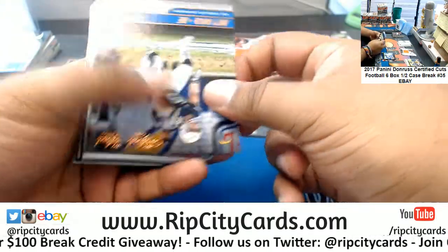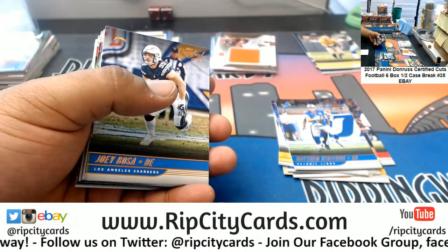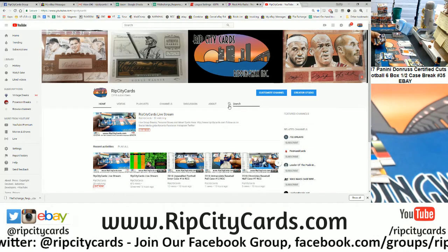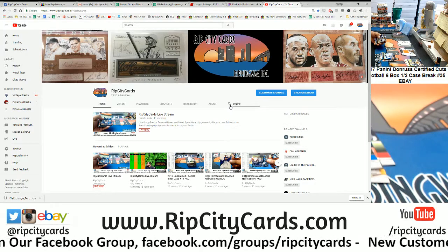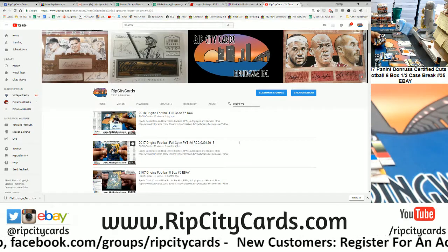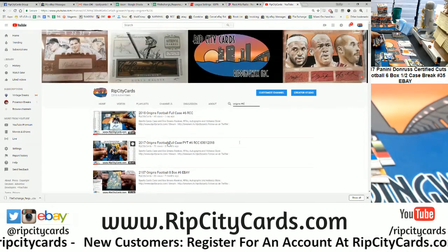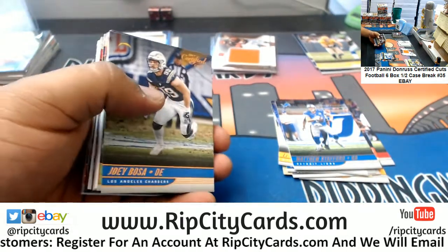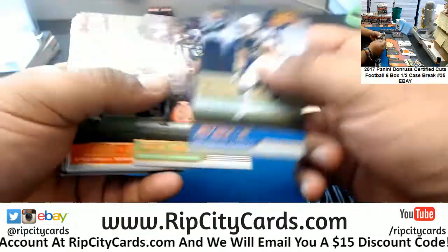I'm gonna have to make a tutorial video or something because it's really easy to look the videos up. If you go to our YouTube channel, you click right here, type in whatever break you're looking for — in this case Origins number six — type that in and boom, your break will come up. We also put in like RCC for a store break, eBay for an eBay break. It's not rocket science, Brian. But I'm giving you a hard time — it's not just you, brother.